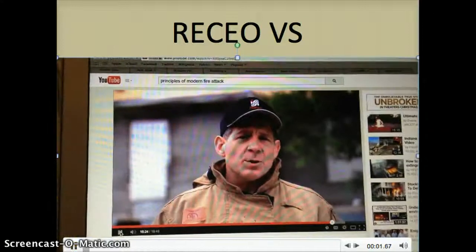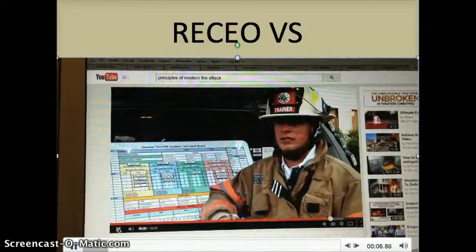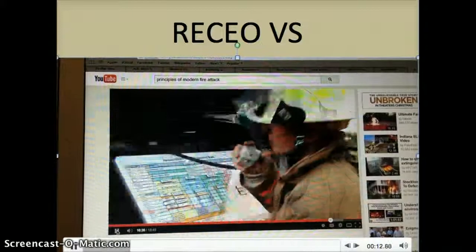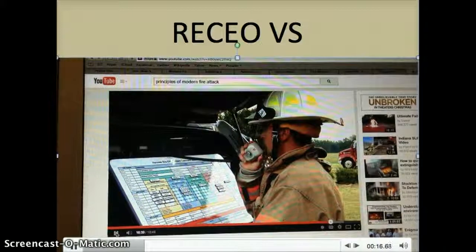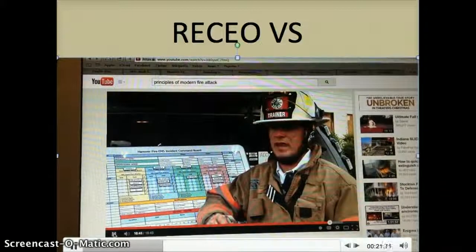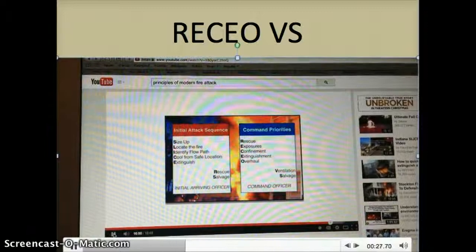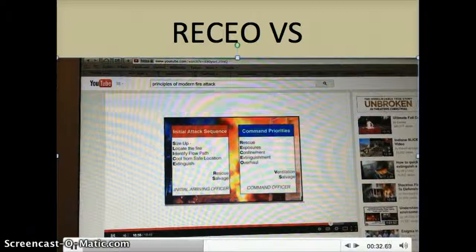The question was asked: where does the previous RECEO VS method developed by Lloyd Lehman fit with the slicer's method? We found that RECEO VS still makes a lot of sense from a command perspective. As the first arriving battalion chief, it's critical to use RECEO VS to recall the incident priorities — ensuring rescue is made, closures are managed, and extinguishment takes place. So SLICER is being used by initial arriving company officers, and RECEO VS can still be used by commanding officers for overall priorities.